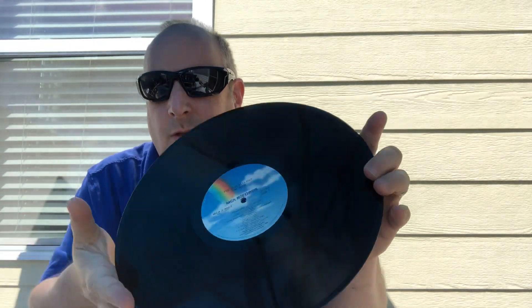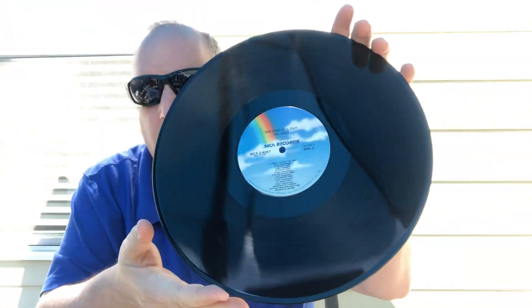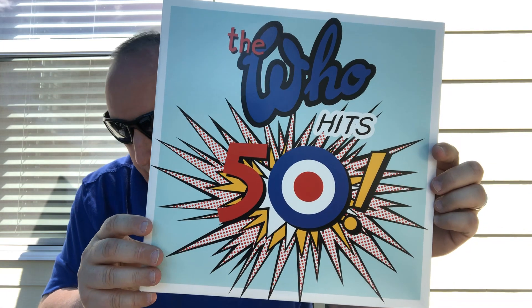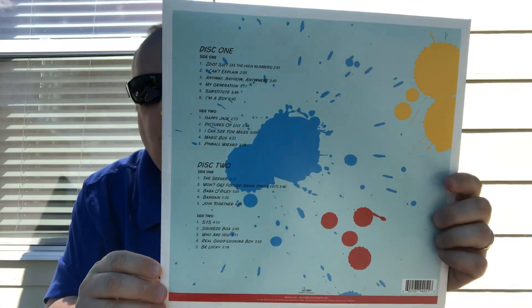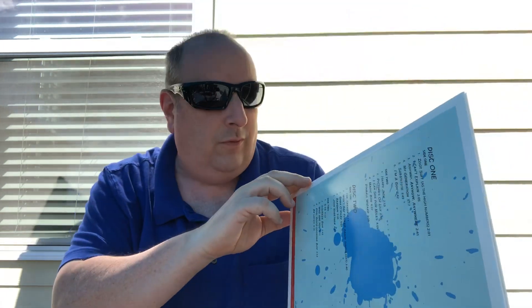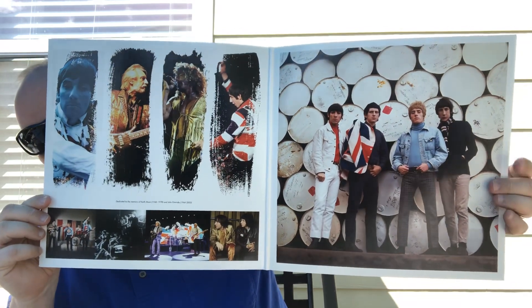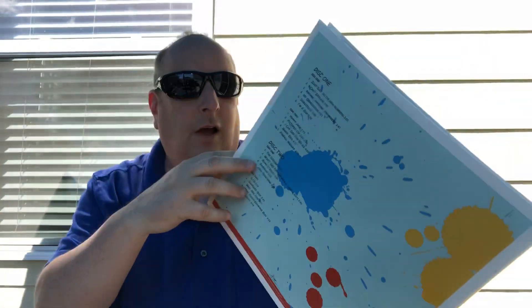Here's the second record. Here comes Mr. Buddy - he's coming to say hello from outside, he's been out in the sun as well. This next one by The Who is kind of a greatest hits, and this is excellent, this is really really cool.